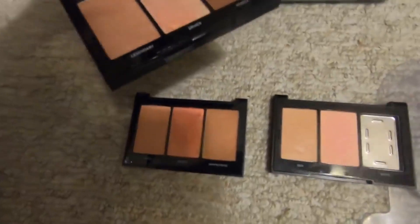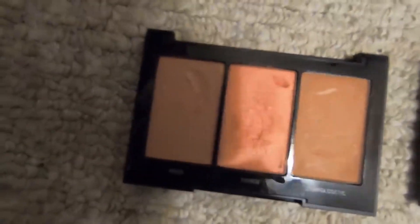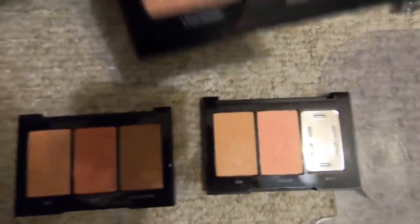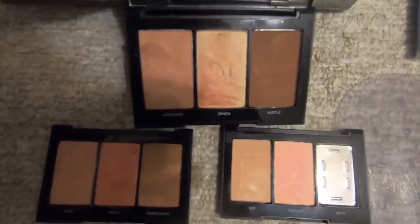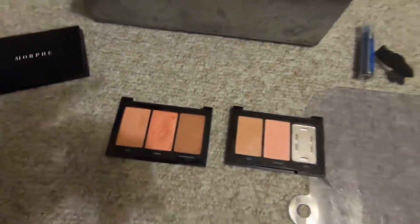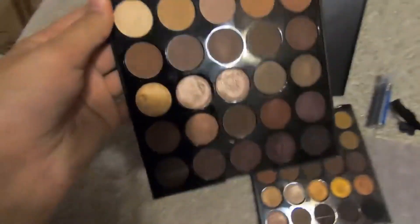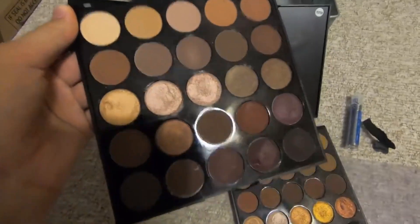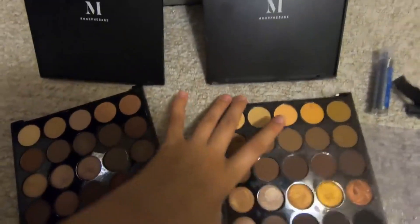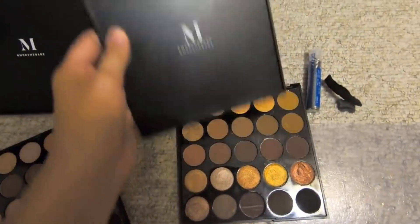These are the three blush trios I found. I fixed this one but still need to get to these two. I did break the end shade — I dropped it and it broke — but there's still a lot of product left. One of my favorite things to find: eyeshadow palettes, and they're not scratched out. They were the testers but I already cleaned them and they came out pretty nice — so much use left in them.